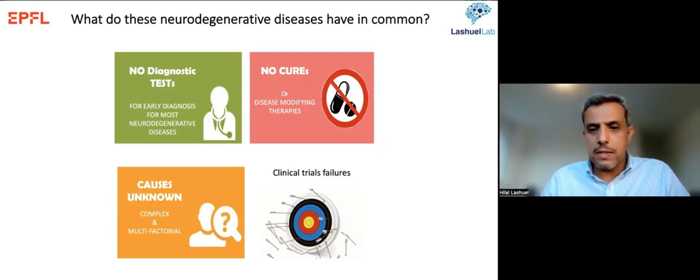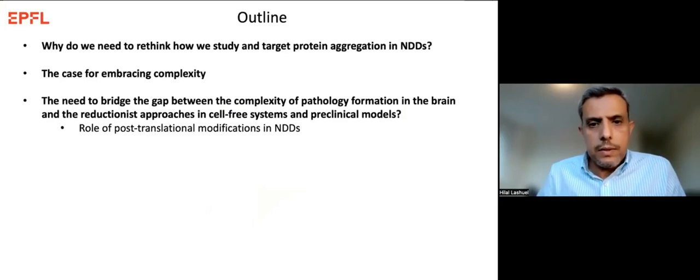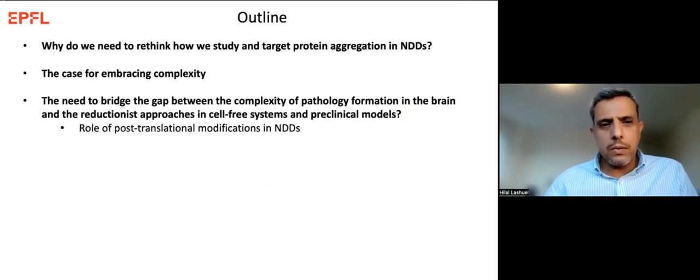Another common feature is the continued clinical trial failures in neurodegenerative disease. So far, all clinical trials aimed at attacking the aggregation process in Alzheimer's disease have failed, and we're now seeing similar failures in Parkinson's disease as well. I don't see more compelling evidence for us to pause and rethink how we are approaching these diseases than the lack of treatment and continued failure of clinical trials.